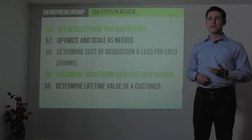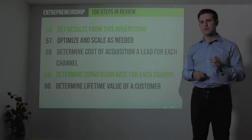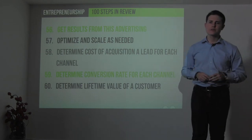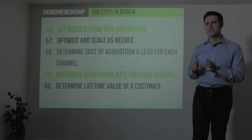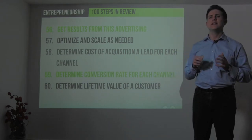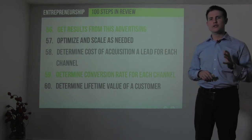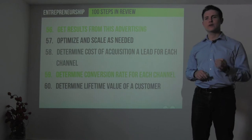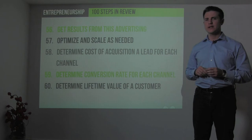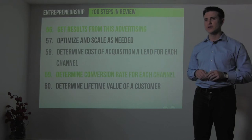Optimize and scale your advertising as needed, and determine the cost of acquisition per lead. Determine the conversion rate for each channel, then combine those figures to calculate customer acquisition cost by channel. Calculate the lifetime revenue or lifetime value from each customer — once you know that, you'll know how much you can spend to acquire each new customer, which is critical to scaling marketing scientifically. Combining great storytelling with scientific, trackable marketing channels can rapidly grow your sales.